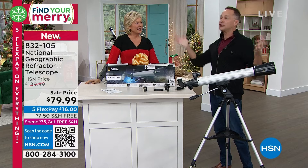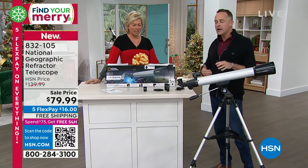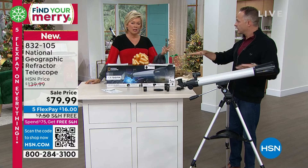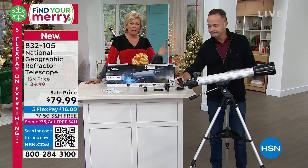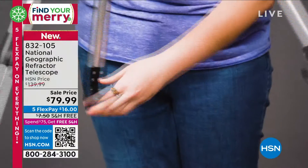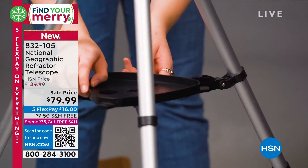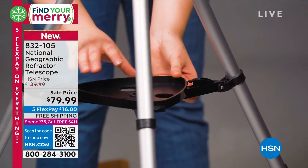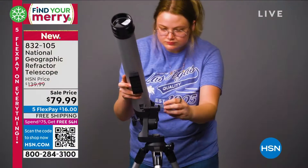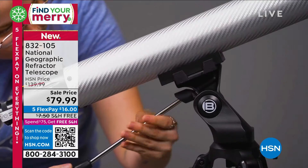This is not just a great way to start — this is really a step above the beginner level. With all the features: the two interchangeable eyepieces and the two-times Barlow lens, it provides magnification up to 144 times what you could possibly see with the naked eye.